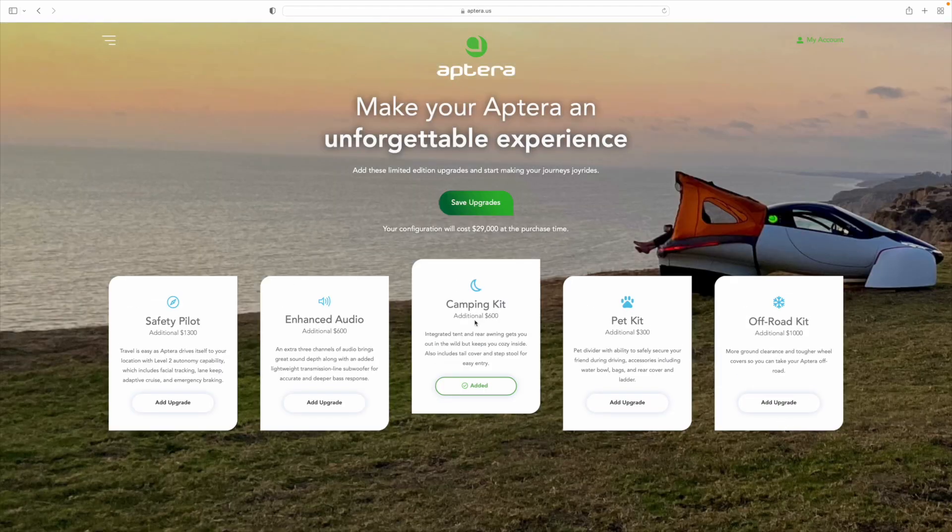And by the way, I went back and added the camping kit because for $600 — how cool is that? I mean, we live in Michigan. Camping's part of life. All right, that's it. Let's get out of here.